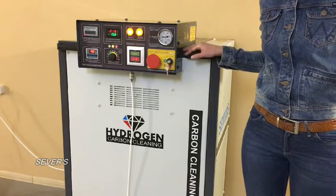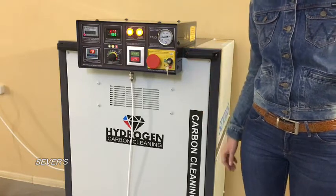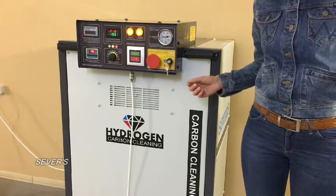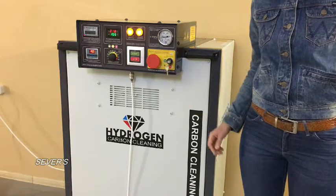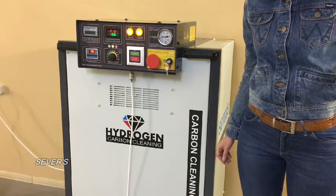Briefly about the technical characteristics of the device. Consumed power is up to 5000 watts per hour, with the ability to control and limit the load. Maximal capacity is 1500 liters of gas per hour.